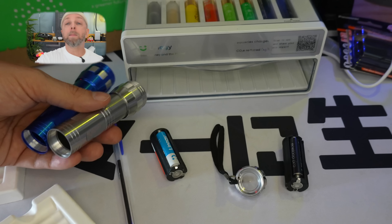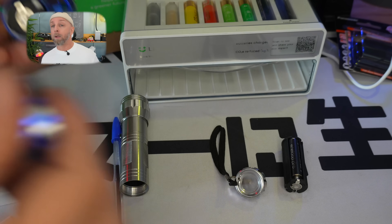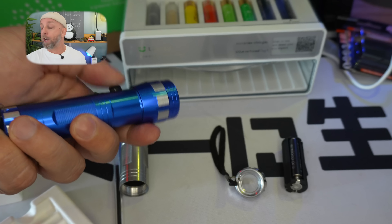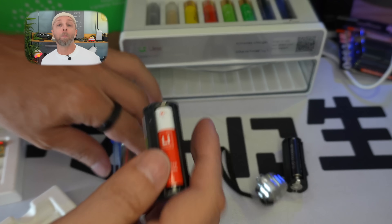I put the Eneloop batteries in, also fully charged. After only two hours, the lamp wasn't doing well. I turned it off to give it a refresh, and it never came back on.